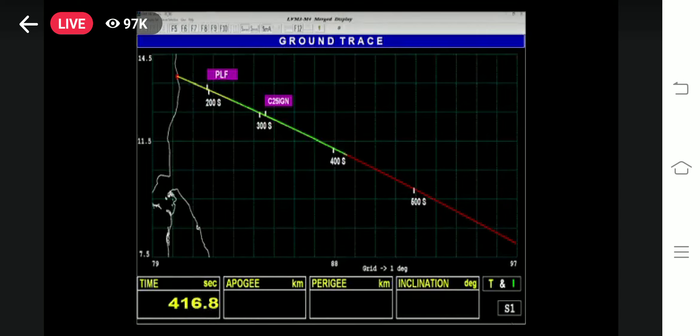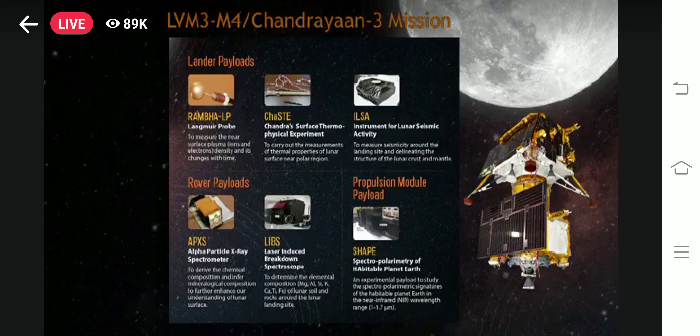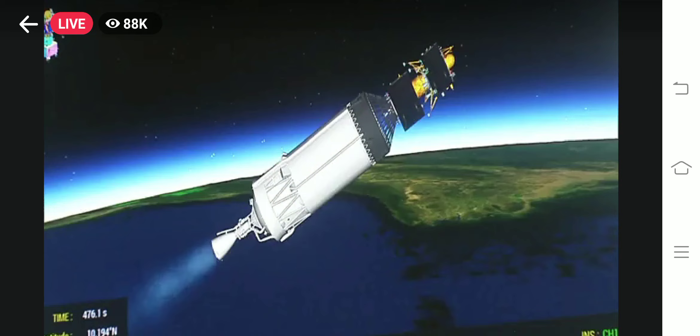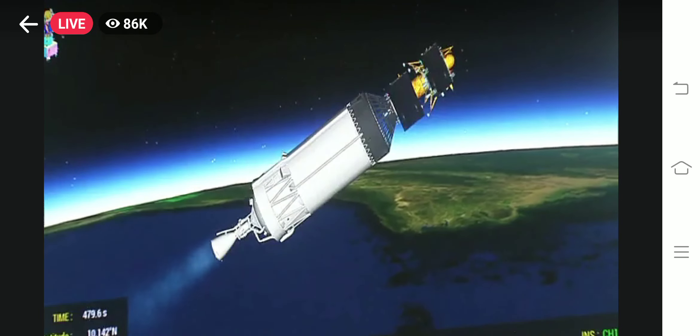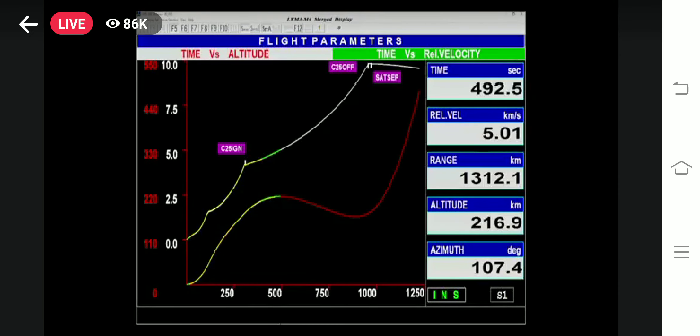Currently the rocket is at an altitude of 210 km, plus 7 minutes into flight. While there is not much variation in altitude, this stage will add to the relative velocity immensely. India's prestigious lunar landing spacecraft Chandrayaan-3 is moving closer to its destination, relying on the rocket's propulsion for Earth-bound maneuvers, translunar injection, and Moon-bound orbits.